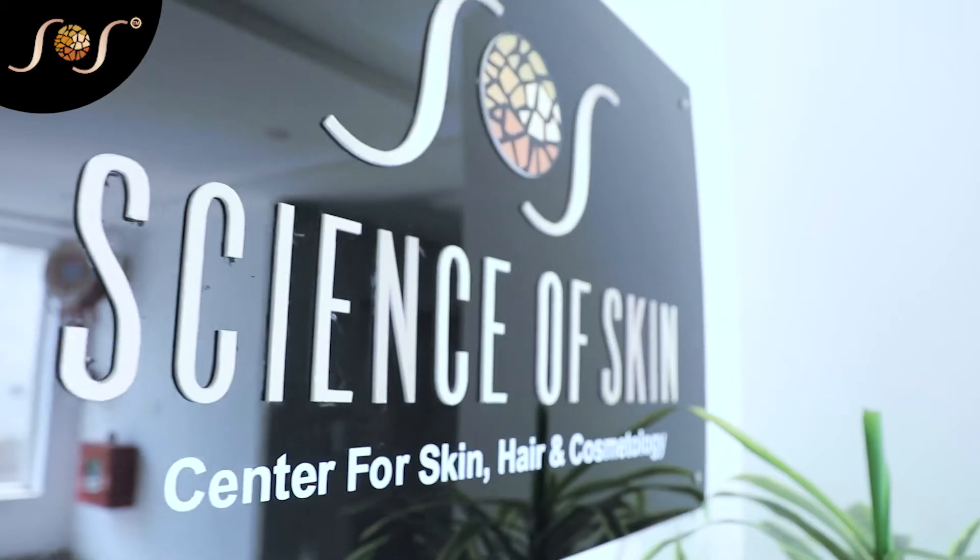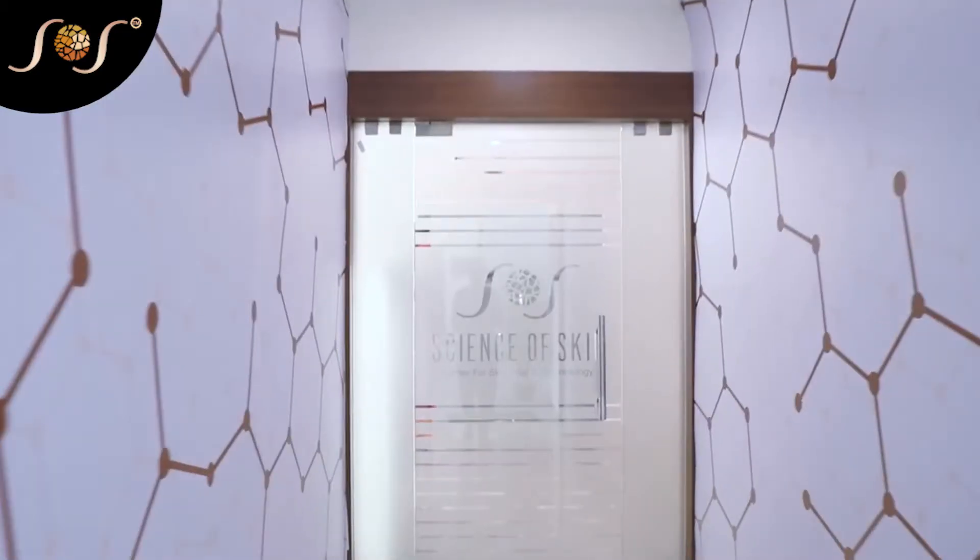Welcome to the Science of Skin Clinic, Center for Skin, Hair and Cosmetology. Dr. Sruti Gondi addresses common concerns related to skin and hair.